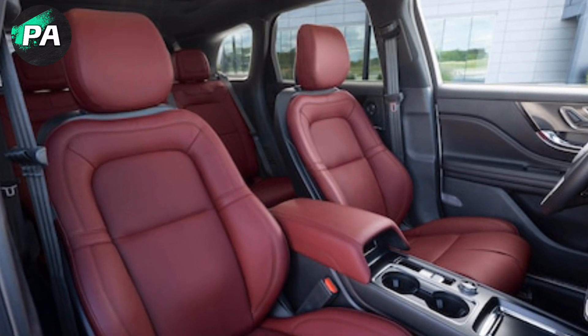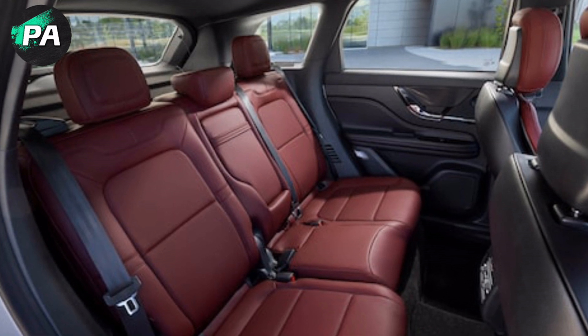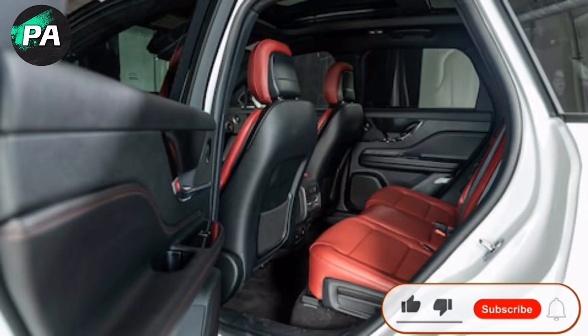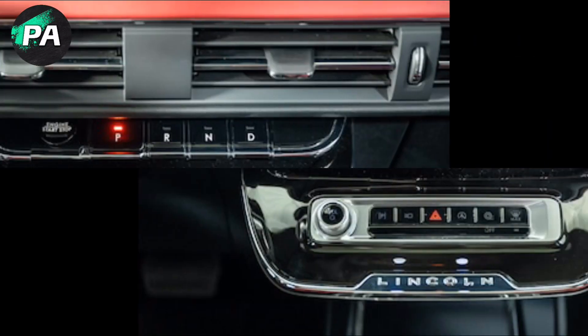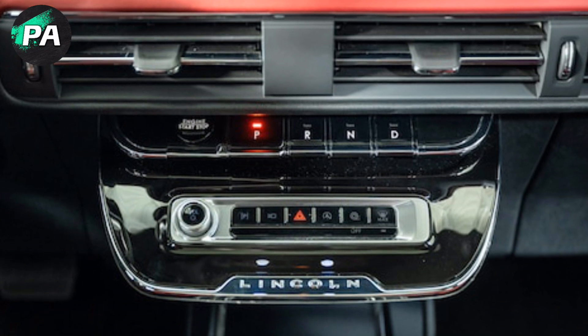Two new colors have been added: Whisper Blue, which appears non-metallic at first then reveals a pearlescent sheen in direct lighting, and Crystal Red, a dark red metallic. As before, Lincoln doesn't list its trim prices, but the plug-in Grand Touring AWD model stands out with blue Corsair lettering and a blue background for the grille star.